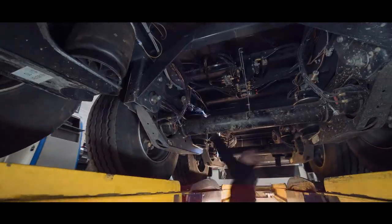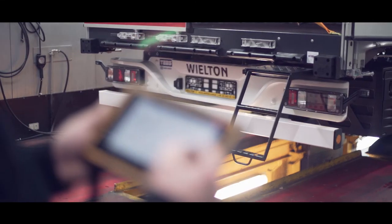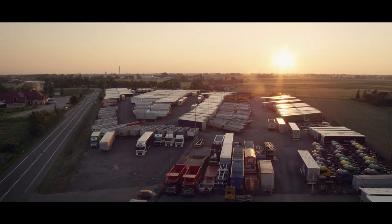The principal goal of the Research and Development Center is to improve technological advancement and the safety of the manufactured vehicles, so that the company may follow its mission and create the best transport solutions for business needs regardless of the situation.